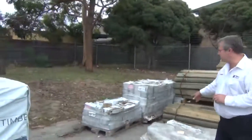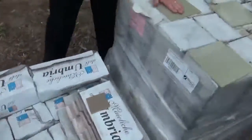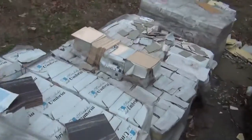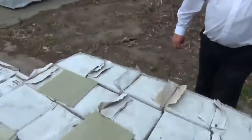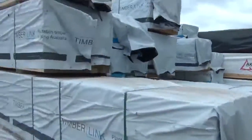Still got some clearance tiles here — these have been here for a little while so I think we'll get these going this week. There's a bit of a range, some of the smaller ones, good for little mosaic jobs, kitchen splashbacks, all that sort of gear. We'll get rid of them this week and do some really good deals.